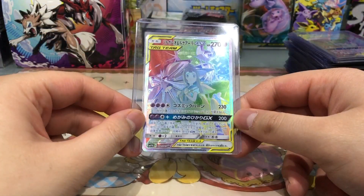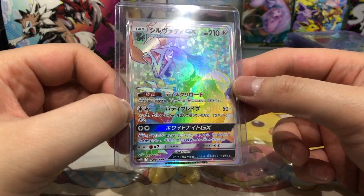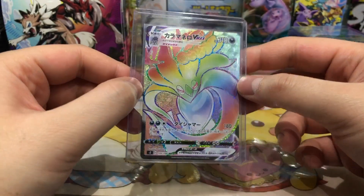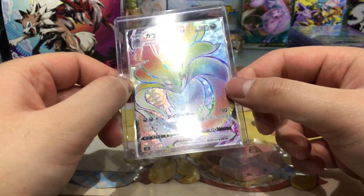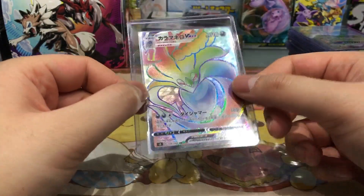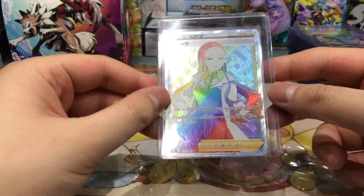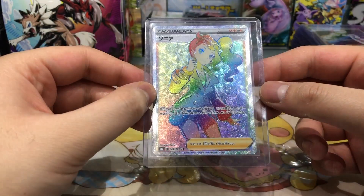Then we have Lillie's brother Gladion with Silvally GX — also a very nice card with very very nice textures. Next up, the rainbow rare version of Melamar VMAX. Like Melmetal, I'm not a Melamar fan but I just had to get him. He's pretty cheap, around 10 euros. Then we have Oleana — same reason as Melamar.